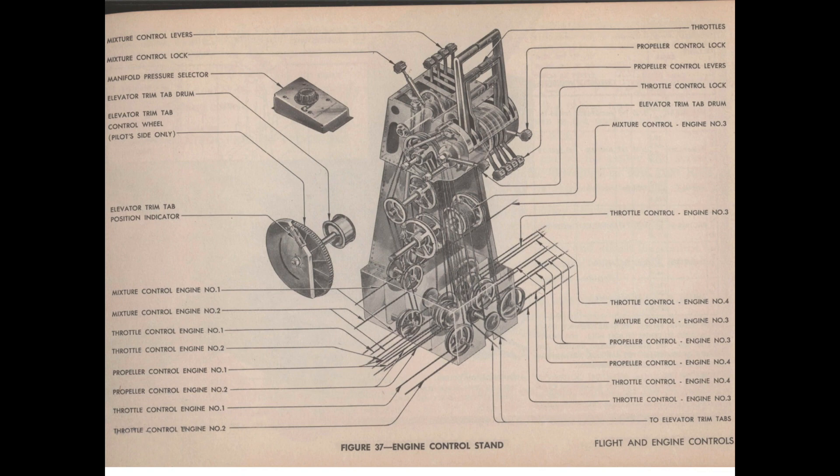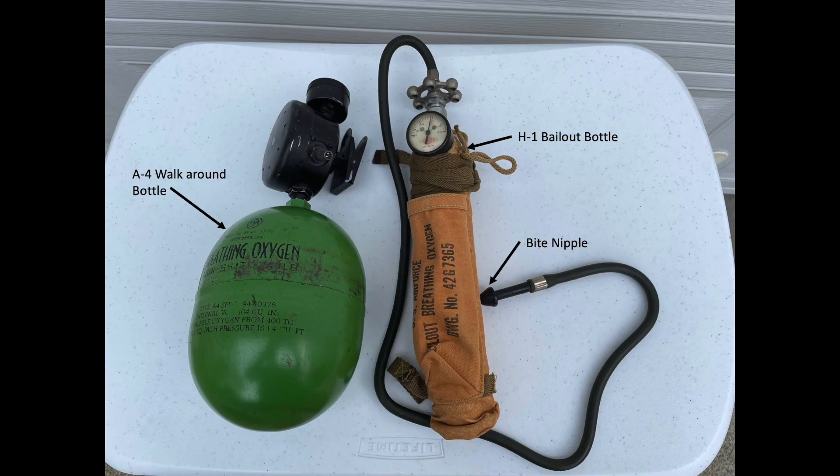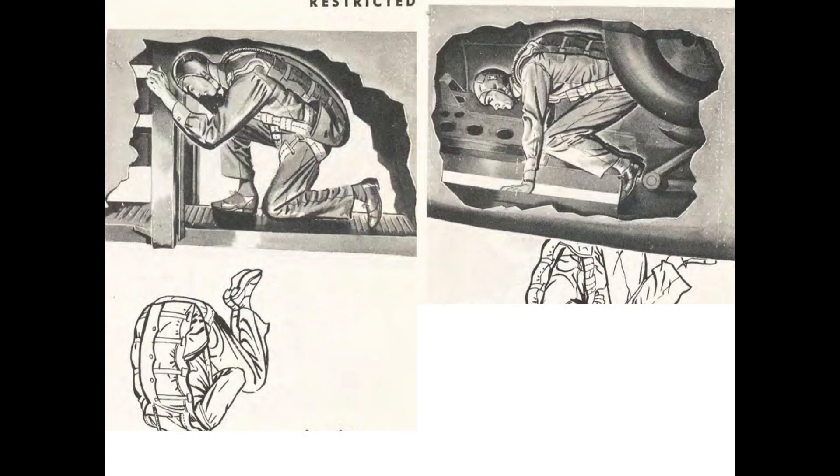The pilot will give the abandon plane signal by one long continuous bailout bell ring. Crew members will exit the aircraft in a predefined sequence, with the desire that all crew members depart at the same time to assist each other once on the ground. If jumping out at altitudes above 15,000 feet without a bailout bottle, the crew member will take several last deep breaths of oxygen from his walk-around bottle, disconnect the bottle from the harness, leave it behind, and jump. Crew members should fall out head first and straight down while facing in the direction of the plane's travel, which will reduce the chances of the head catching the edge of the hatch or being slapped against the fuselage by slipstream forces. The crew member was also instructed to hold his breath as long as possible during the descent.